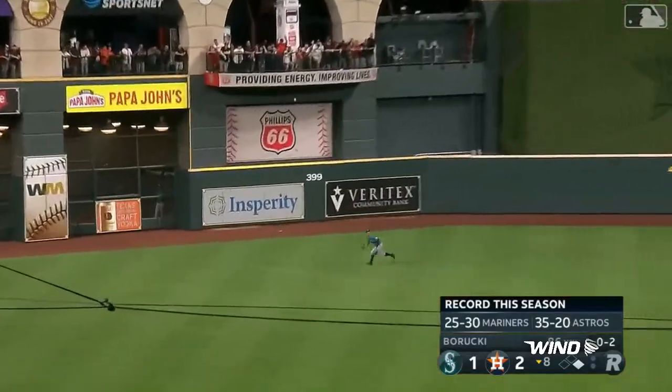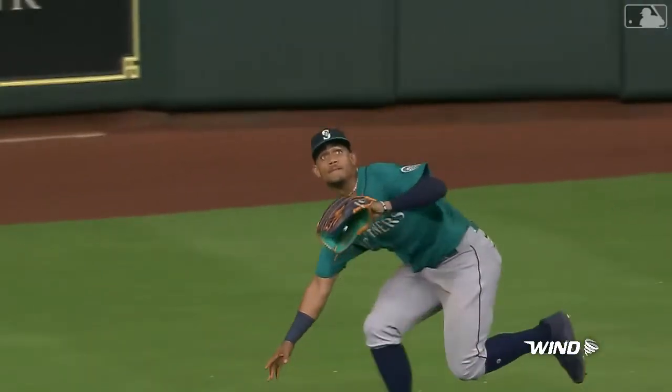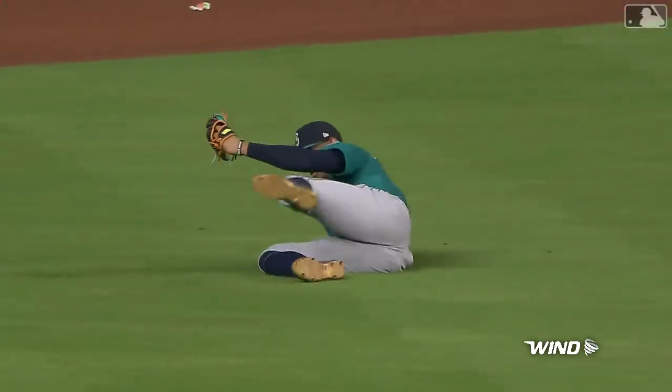Fly ball. Slacks it away from Julio. He's able to hold on! Right at the end of the webbing. The pop of 360 was a nice touch.